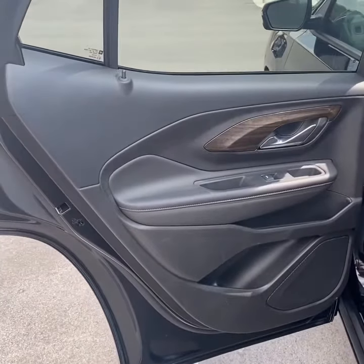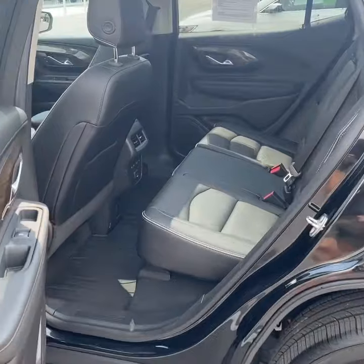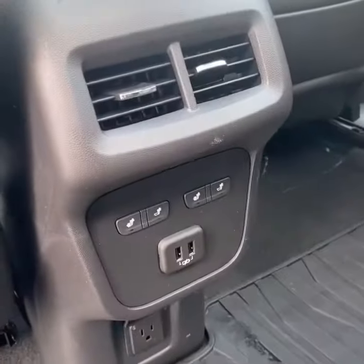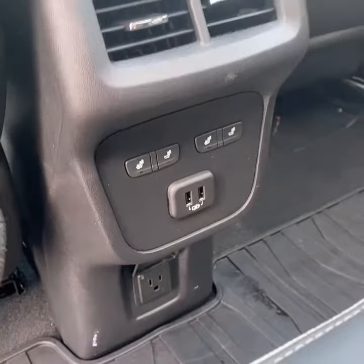Inside, we're looking at the jet black interior with the wood accents. Plenty of space back here, nice flat floor, all-weather mats from GMC. This one does have the comfort package, so you do have heated rear outboard seats, USB charging, and a 120-volt outlet.